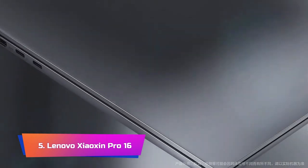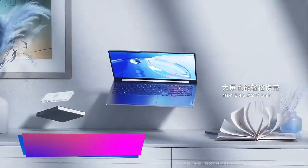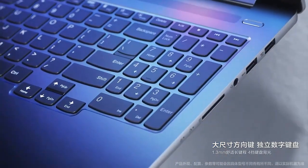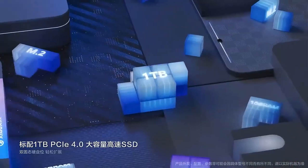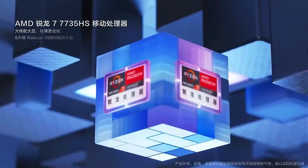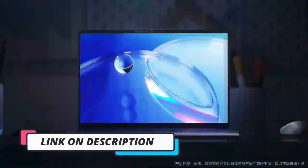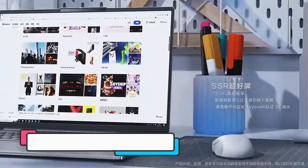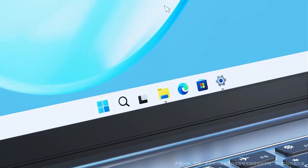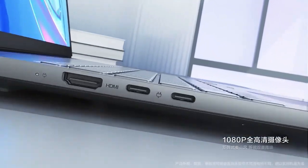Product Number 5: Lenovo Xiaoxin Pro 16. The Lenovo Xiaoxin Pro 16 2023 laptop is a powerful ultrabook that offers top-of-the-line specs, making it an excellent choice for anyone looking for a high-performance laptop. The Ryzen 7 7735 processor provides impressive processing power, allowing for seamless multitasking and smooth performance. The laptop is available with either 16GB or 32GB of RAM, and one standout feature is the 16-inch 2.5K 120Hz IPS display. The laptop is also available with either a 1TB or 2TB SSD, providing plenty of storage space.